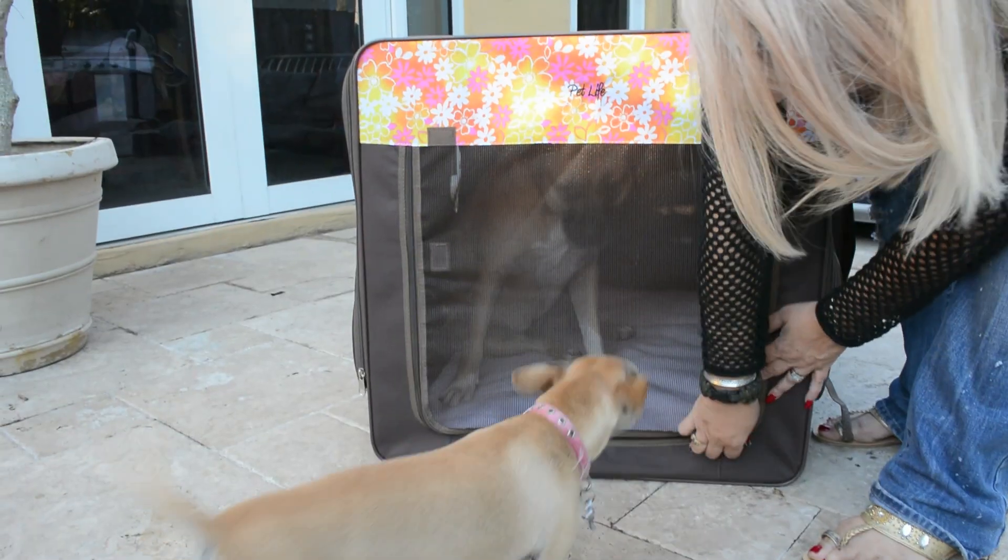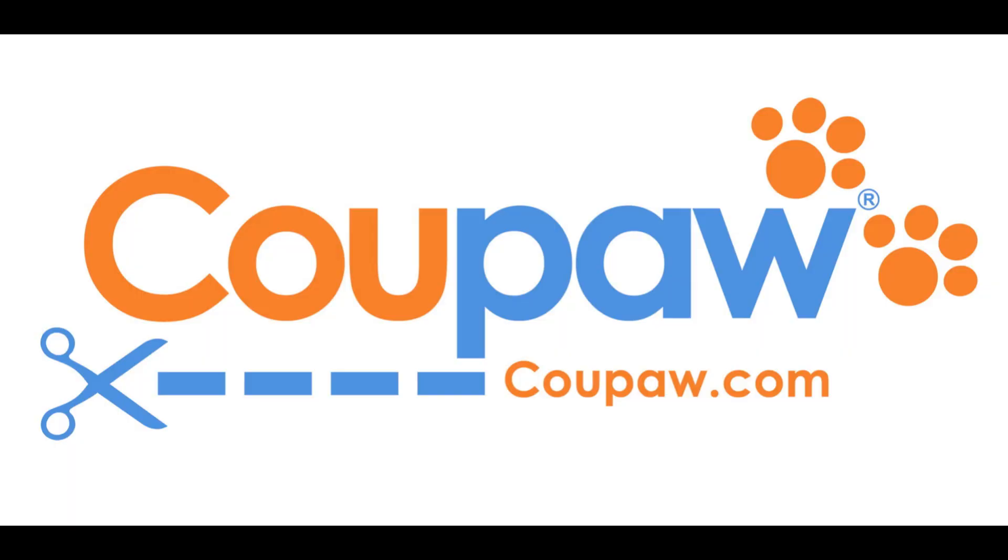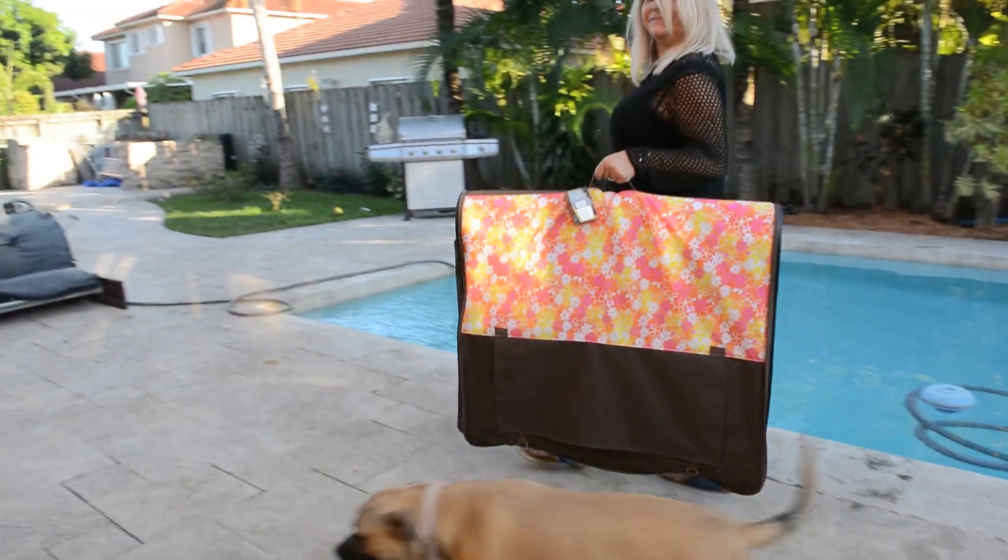So you and your furry friend will be truly inseparable. Come to Koopa.com now to check out our fantastic deal on PetLife crates. Koopa.com, because you are obsessed with your pet.